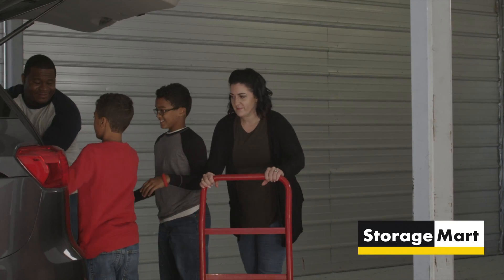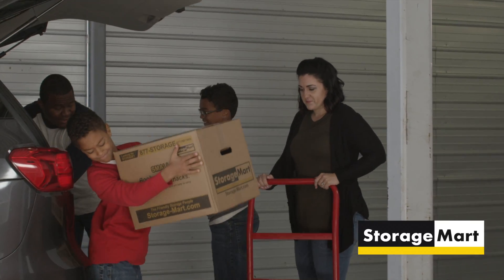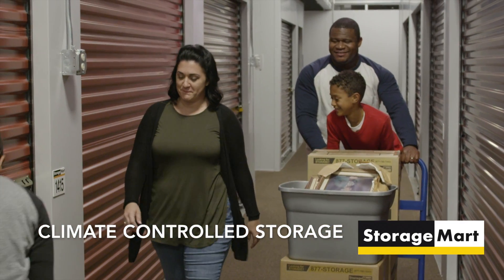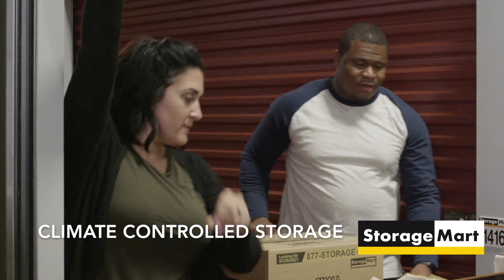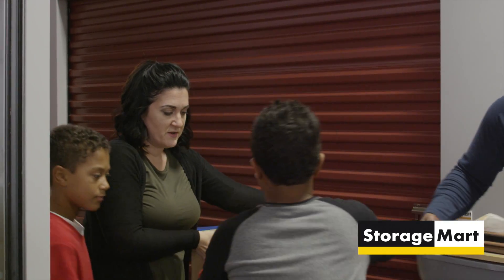Carts and dollies are also available so you don't have to carry your items all the way to your storage unit. This location is also equipped with climate controlled units, which means your items will be in a temperature regulated environment — not too hot, not too cold, and not exposed to extreme temperature changes with the revolving seasons.